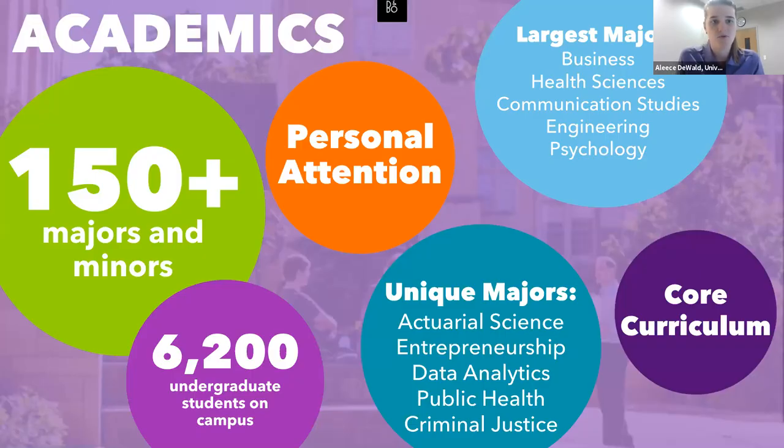St. Thomas shares much of what colleagues described about liberal arts. Our curriculum includes a liberal arts core that covers about a third of all classes students take. With enrollment around 6,000, we seek to provide very personal attention while also offering a lot of resources — being one of the biggest small schools out there. We offer unique majors including actuarial science, entrepreneurship, and data analytics — fields that typically only become available after undergrad, but our students can pursue them earlier.